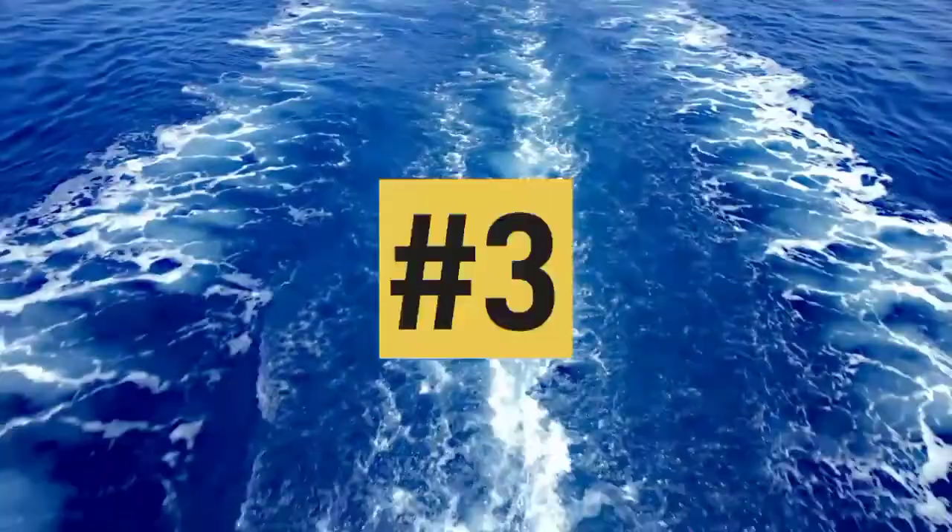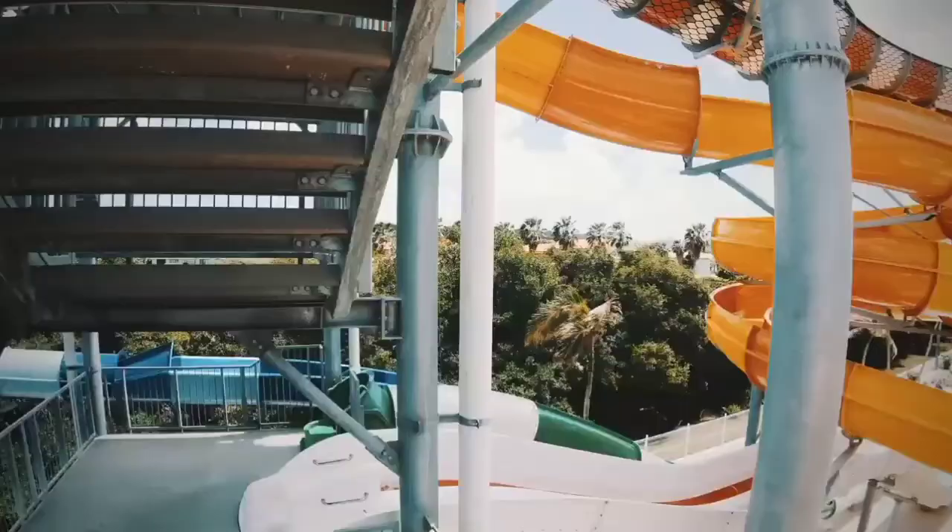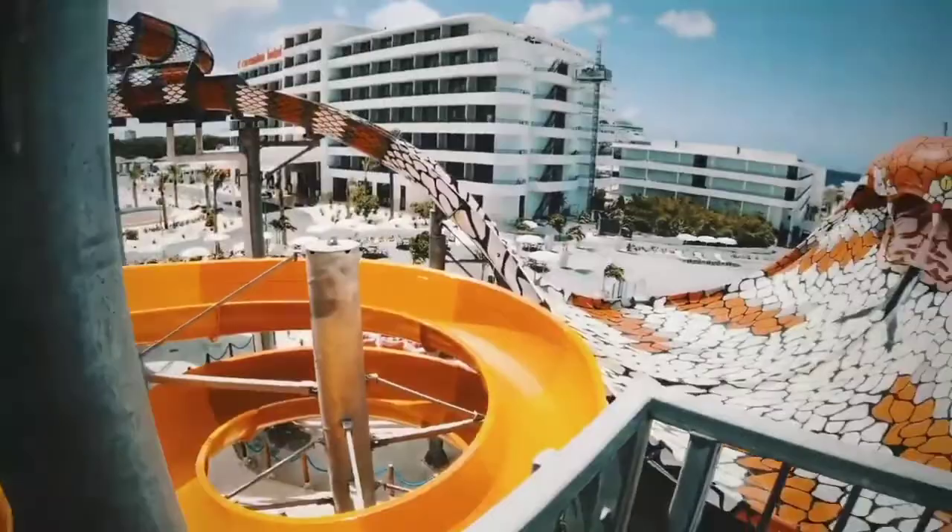Number three, now this is for those water park lovers: the All-Inclusive Beach Resort and Aqua Park. Enjoy an all-inclusive resort day at Mangrove Beach. This five-star luxury beach resort is surrounded by a beautifully protected mangrove forest and is only a short drive from the cruise terminal.